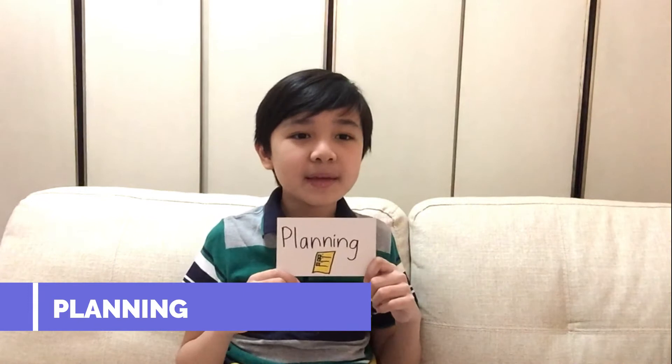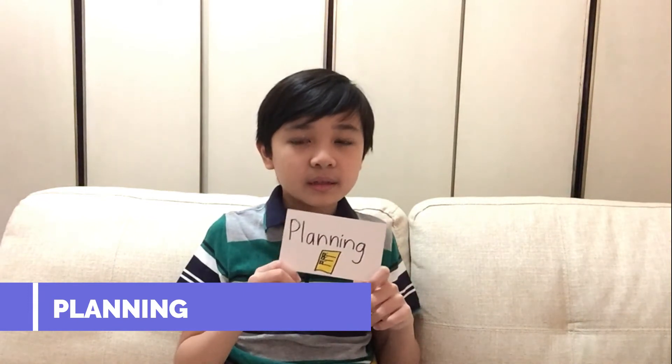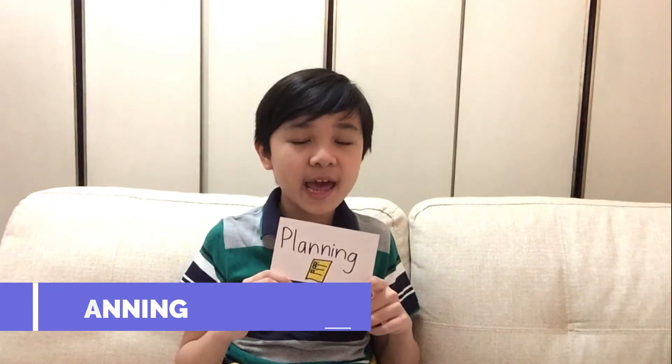Next is — sorry, I made a mistake. It's planning. It means stating the problem, gathering information, and formulating a hypothesis.